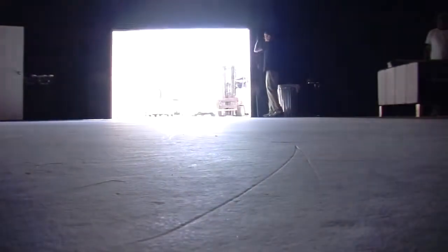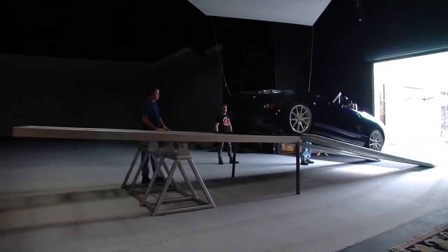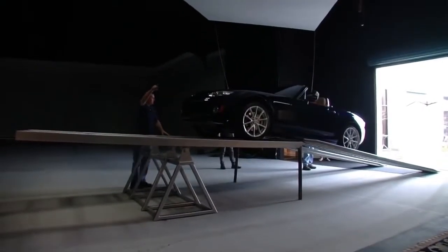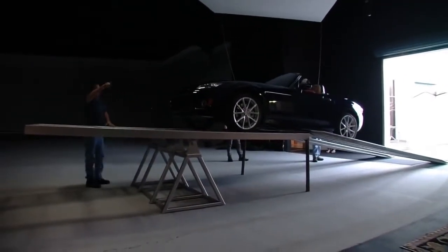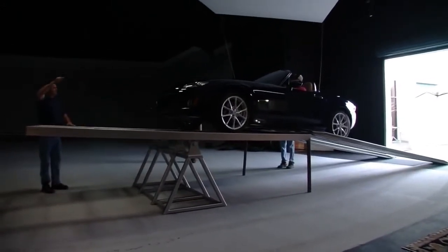At Mazda, we're always talking about our obsessive engineering. So we thought we'd really put our money where our mouths are and show how the MX-5 is designed to have nearly perfect balance, 50-50 front to rear. Oh, and that's with a driver behind the wheel.